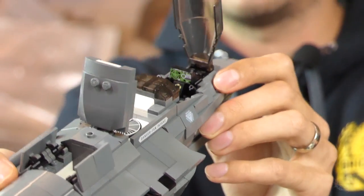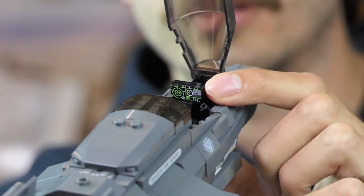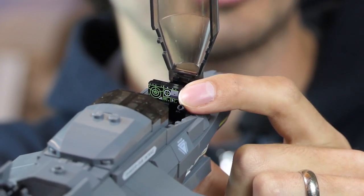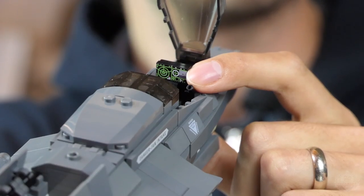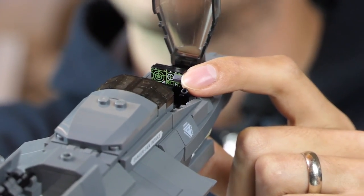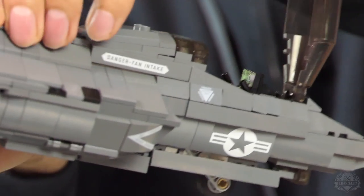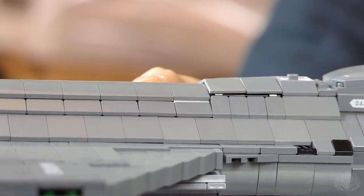We have some cockpit details the camera can see — some printing on the screen there. We also have an eject handle; it was just so prominent in the cockpit right between the pilot's legs that we figured we'd print that on there. Other cool printing — I don't know if this is the first time we've printed 'Danger Intake' on something rather than making it a sticker.